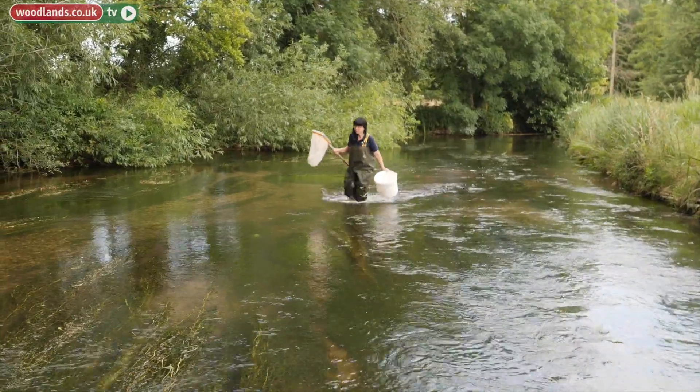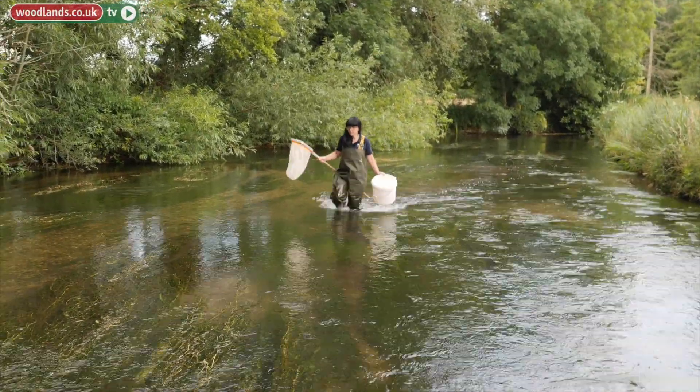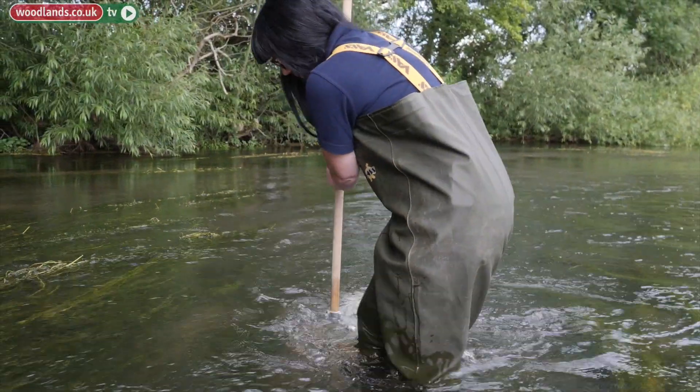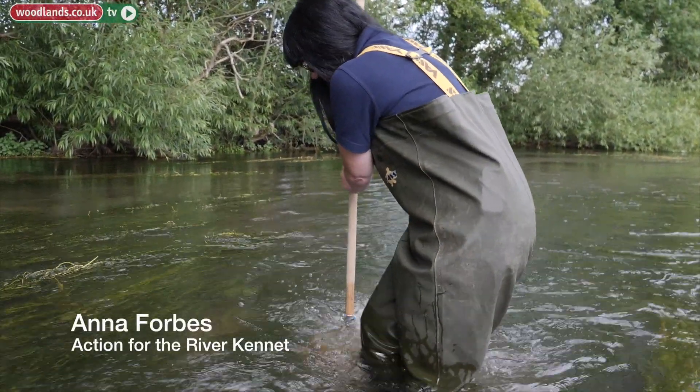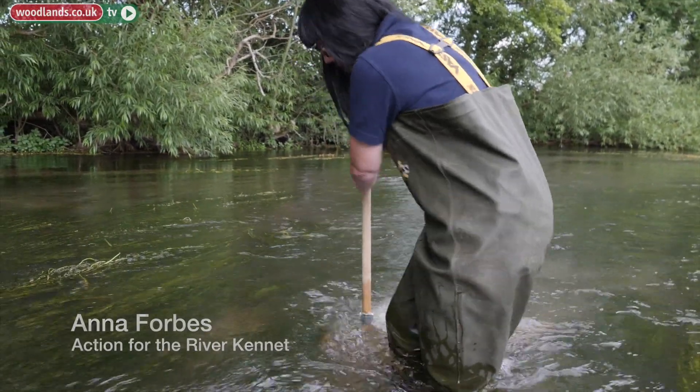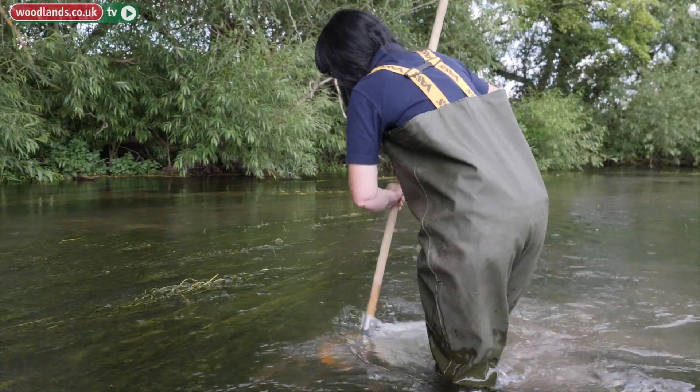Riverfly monitoring is a really good way to monitor the health of our rivers. The way that we carry out riverfly monitoring is by doing a kick sample to get a representation of the invertebrate life in that stretch of river.